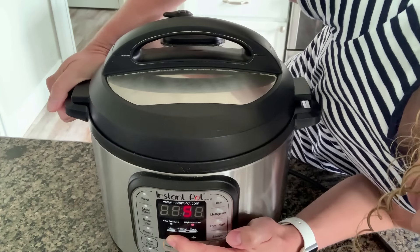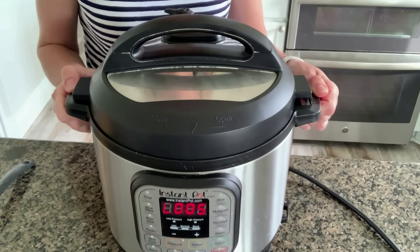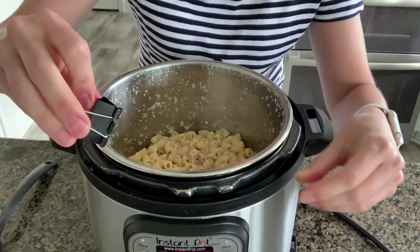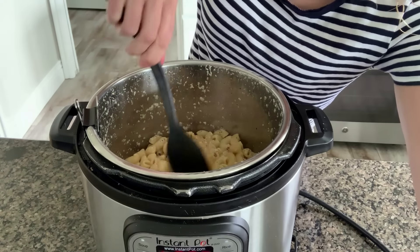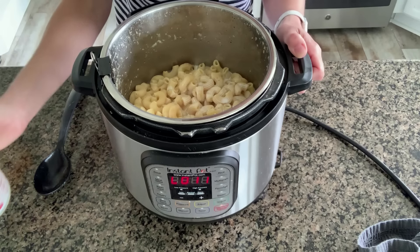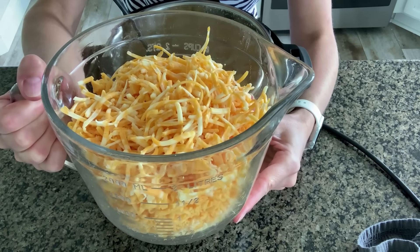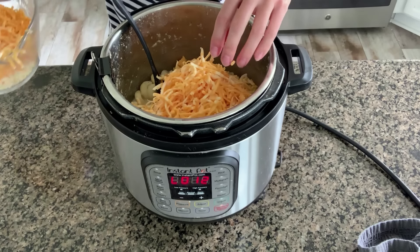Use the manual or pressure cook button and set the time to three minutes for al dente pasta or four minutes for a little more cooked. I'm doing four minutes today because of the bigger noodles. After the time is up, let it count up until about five minutes of natural release, then release the pressure by moving the valve from sealing to venting. Remove the lid. A little hack: clip a binder clip to the side of the pot so it doesn't spin while you stir. Stir in about a cup of half-and-half or whole milk.